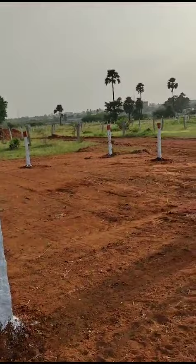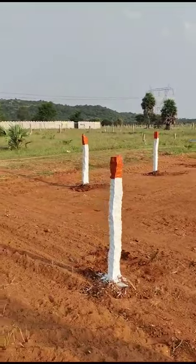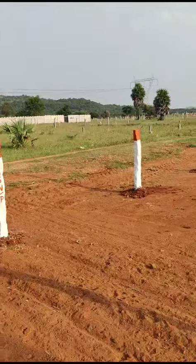Hi friends, welcome to JNR Properties. Today we are going to go to Marakko Kotha Plato. We are going to look at this video. This is a plot of 200 square yards. It is 36 to 50 square yards.